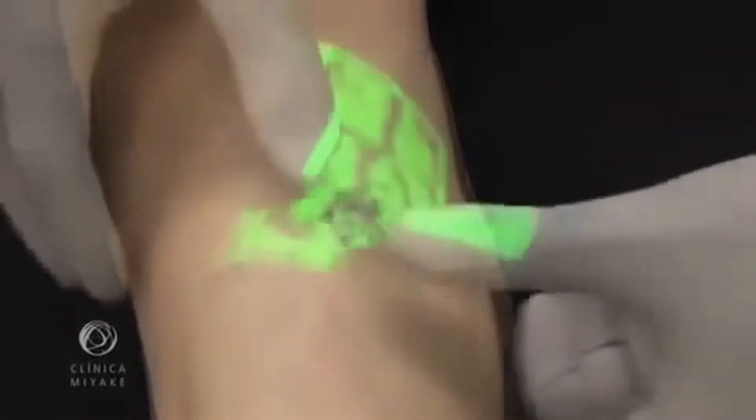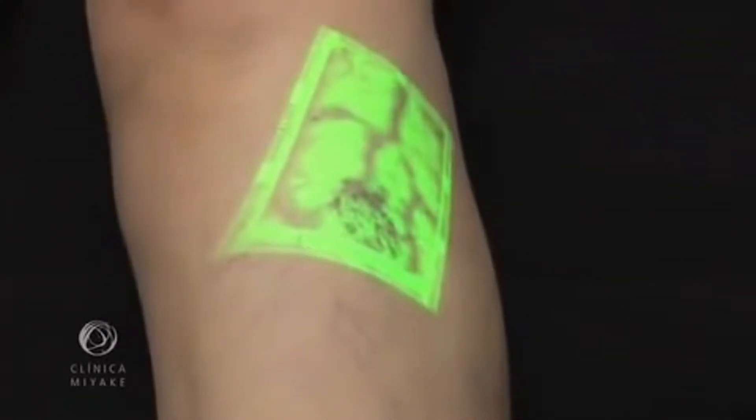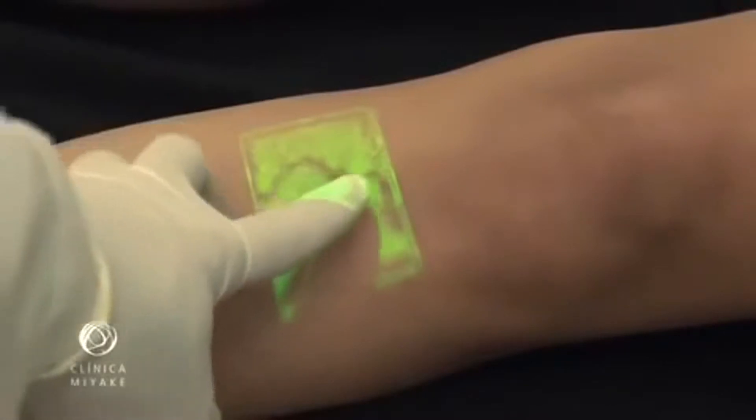This shows the search for feeder veins. You can see that they appear in a wide gamut of forms, from different directions, sometimes unpredictable.